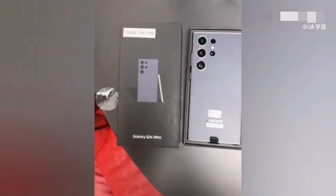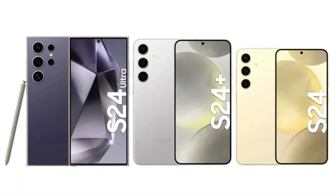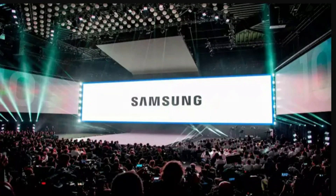Today marks the eagerly awaited launch of Samsung's latest flagship smartphones — the Galaxy S24, Galaxy S24 Plus, and Galaxy S24 Ultra — at the Samsung Unpacked Event 2024 in California.